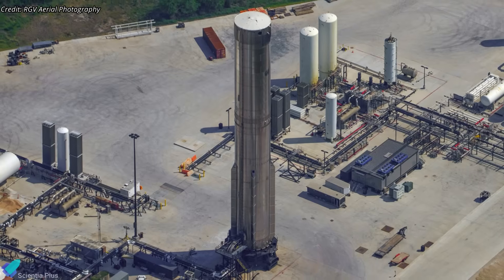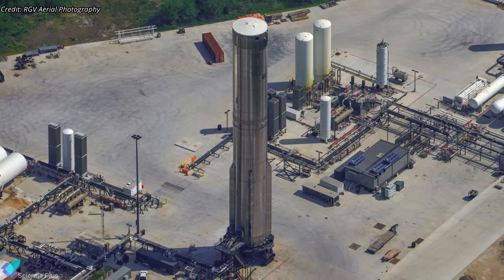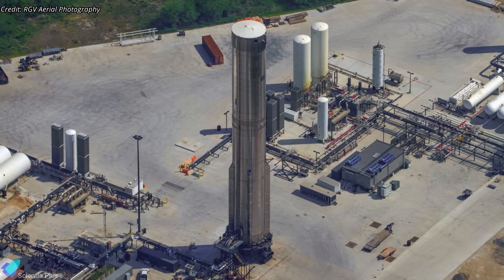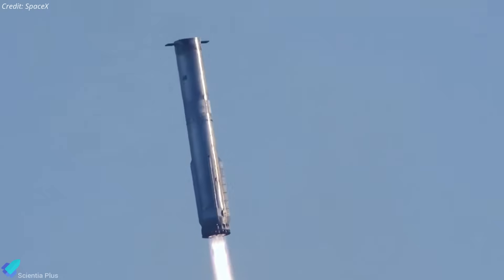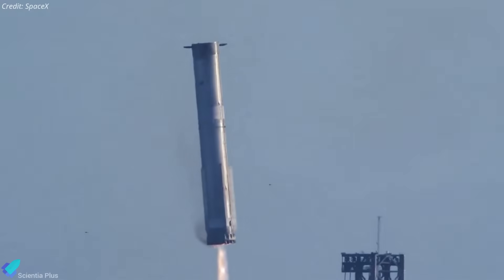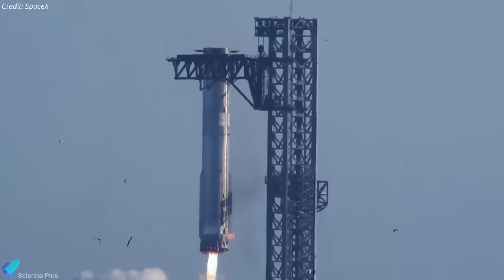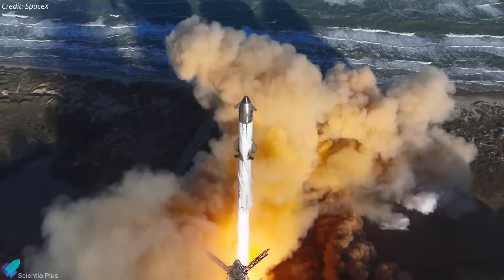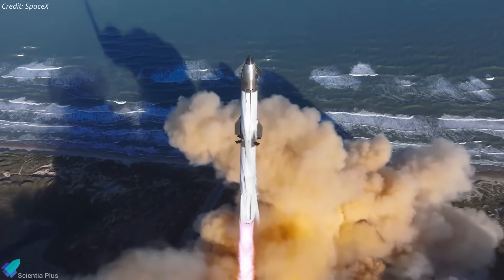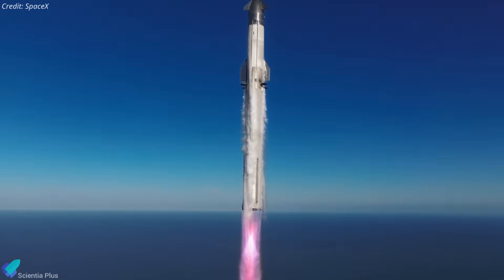Based on SpaceX's typical practice of using progressively improved boosters for each flight, Booster 16 was expected to fly on Flight 9. However, the decision to reuse Booster 14, which previously flew on Flight 7 in January, came as a surprising move. This decision reflects SpaceX's confidence in the hardware's durability and reliability, marking a major milestone toward achieving fully and rapidly reusable Starships while allowing the collection of valuable data on booster performance during a reflight.